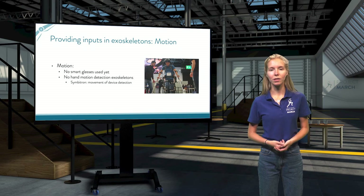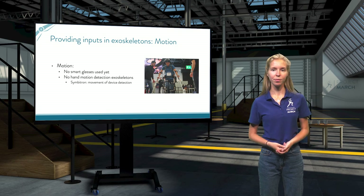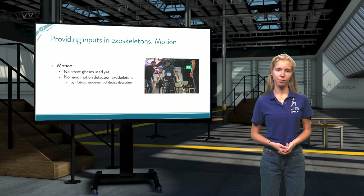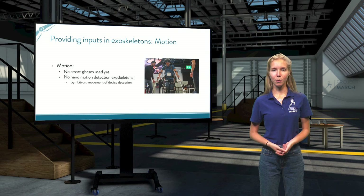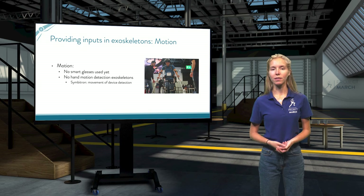Providing input via motion detection isn't widely used yet with exoskeletons. There is not yet a team which uses smart glasses to detect eye movement, or an exoskeleton which can be controlled with hand movement alone. There are some exoskeletons which can be controlled via movement, but this is always by moving some kind of device. Remember that our pilots don't have full control over their upper body, and they need their arms and hands to use crutches. Here you can see a pilot moving an exoskeleton by moving his crutches — this is happening with the Symbitron exoskeleton, which can be controlled by moving the crutches in a certain direction.